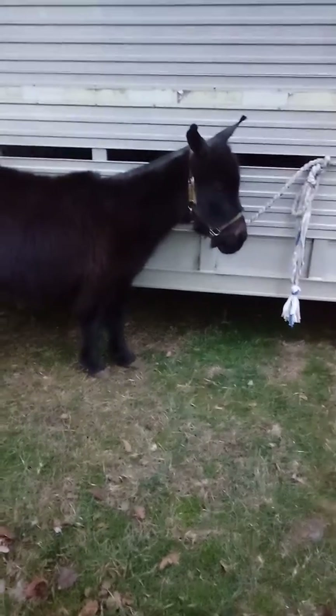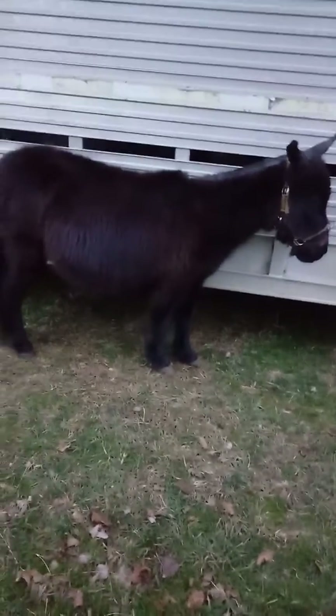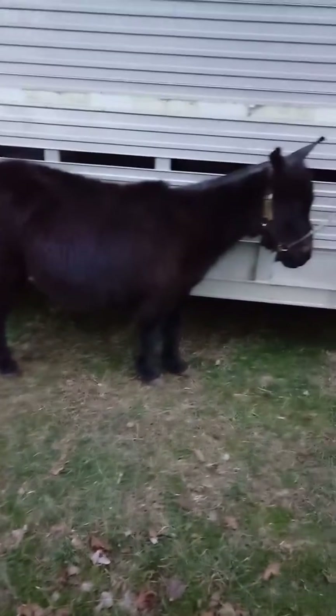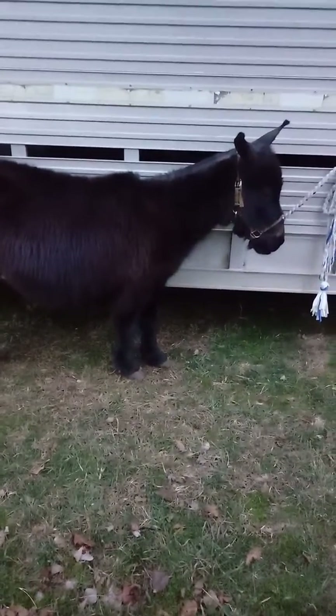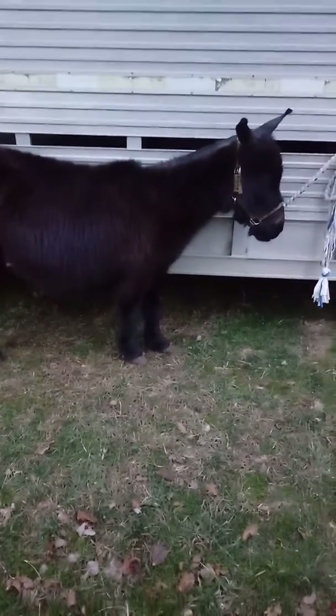Take him home, get him driving to the cart — it's hard to tell what he'd be worth. Price on that little mini mule: $275.